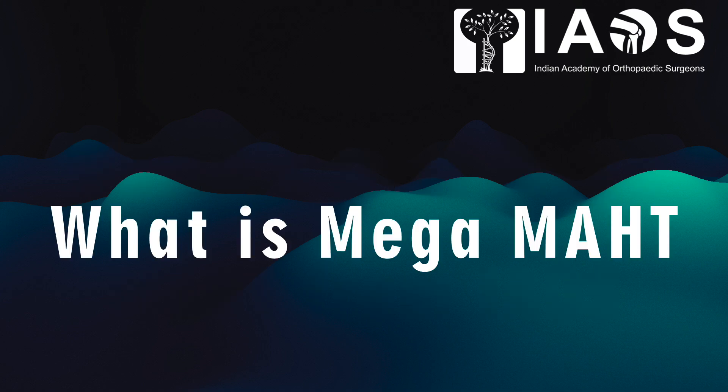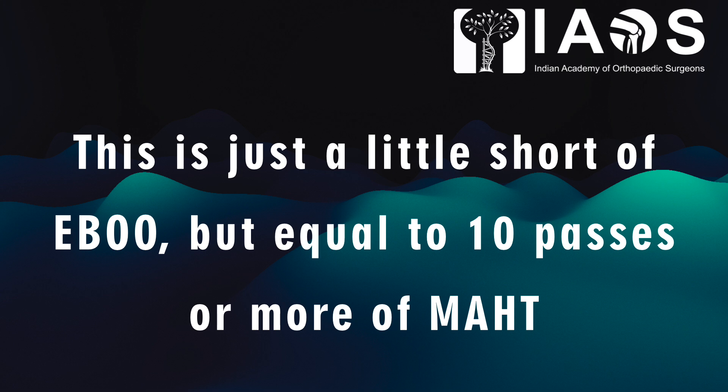Important question: what is Mega MAHT? Mega MAHT is the most wonderful procedure for both the patient and the therapist. It is a little short of IBU but a little more than a 10-pass MAHT. It works around 12-pass MAHT.